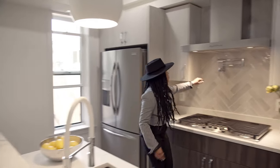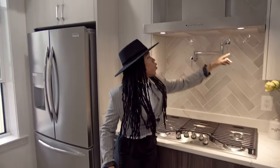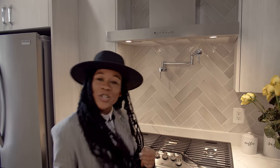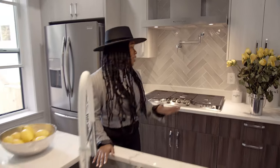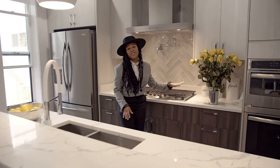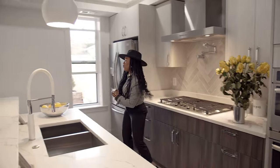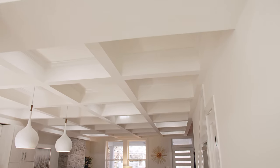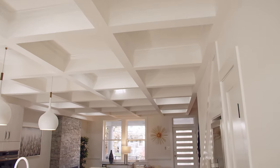Let's check this out. You have your pot filler here. So instead of bringing the pot to the faucet, you can actually just fill your pot right here on the stove. How can I forget the coffin ceilings? That is one of the things I love about this home. Yes, you have coffin ceilings.